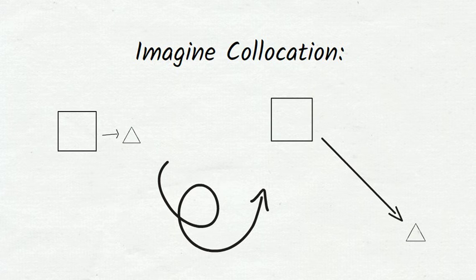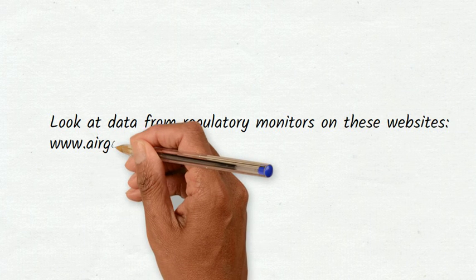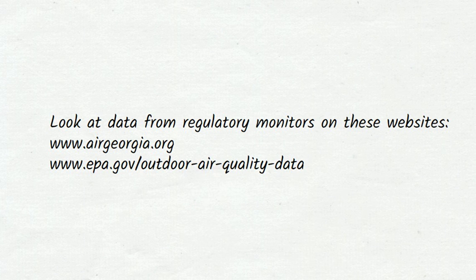Whether or not you have your own low-cost air sensor, the EPA's network of regulatory monitors is a wonderful resource. Now let's look at some of the air quality data that the EPA provides. When you want to look at air quality data from the network of regulatory monitors, these websites are good resources: airgeorgia.org for Georgia-specific information, and epa.gov/outdoor-air-quality-data for national information. Now I'm going to show you some examples of the types of information you can find on these websites. I'll give you a moment to look at the graphs and maps after I've talked about each one.